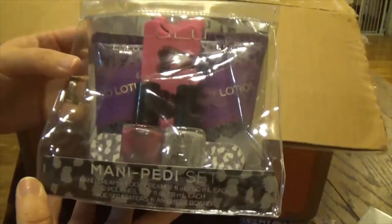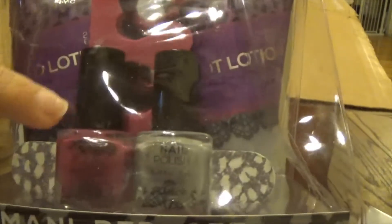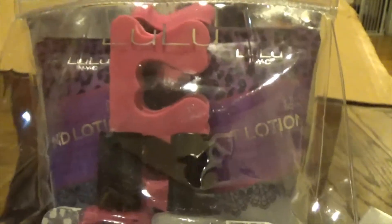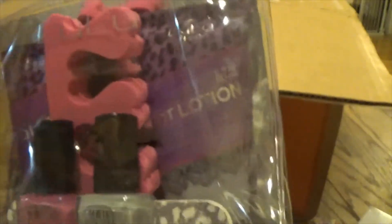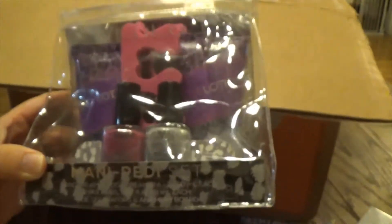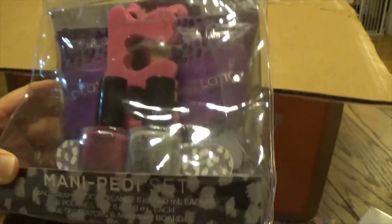The next item I got is a mani pedi set. It comes with two fingernail polishes, things you stick on your toes, a hand lotion, a foot lotion, and a little nail file. This is the final item going in my girl power giveaway, so keep an eye out for that video!